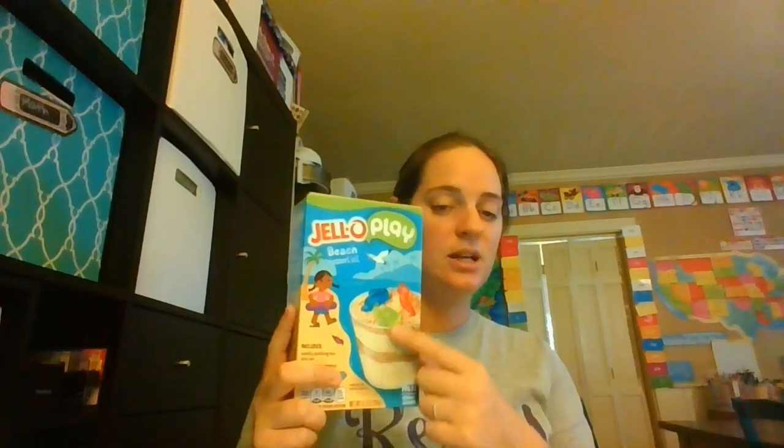Our snack for Wednesday is beach pudding cups. I got this Jell-O kit at Aldi's — I've also seen it at Walmart. It comes with everything you need except for the cups, and we use little plastic cups. This will be the snack for that day and also an activity, because they're going to help me make it. And this will be for all three of my kids, not just my toddler.